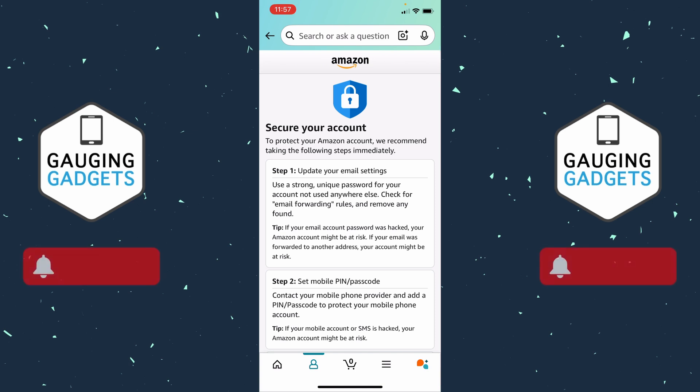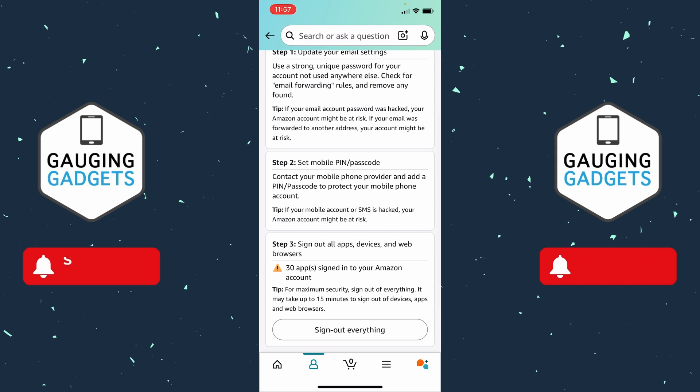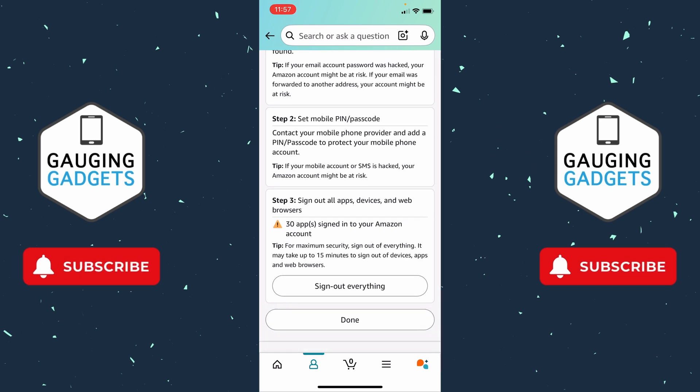It'll then give you some steps to secure your account. First, it's going to help you with your email address and the email account you use to sign in to Amazon — it wants you to make sure you have a strong password there and that you check your email forwarding. If you have a Gmail account, check the description because I have a tutorial on how to see if your Gmail account has been hacked. Additionally, it wants you to set a new PIN or password on your phone. Finally, at the bottom, we can go to Sign Out of All Apps, Devices, and Web Browsers.